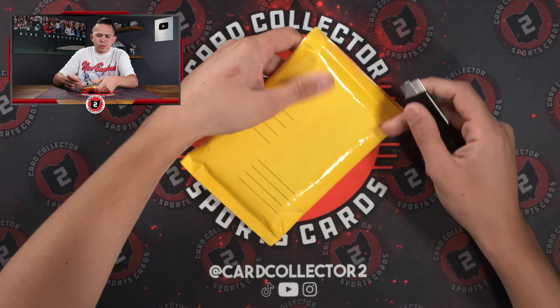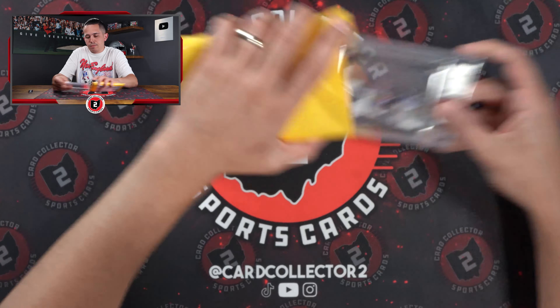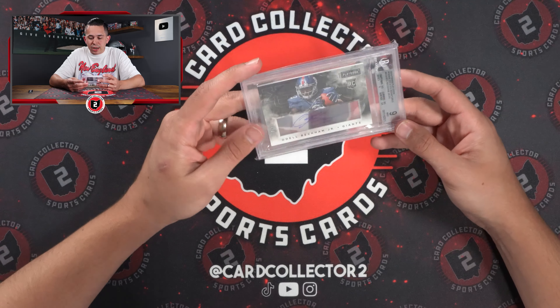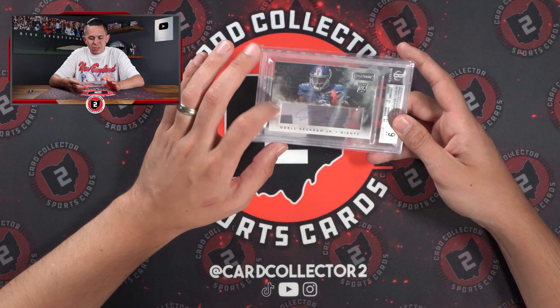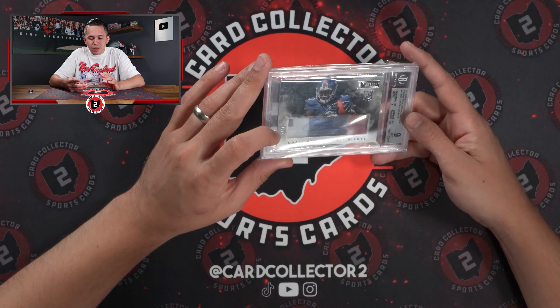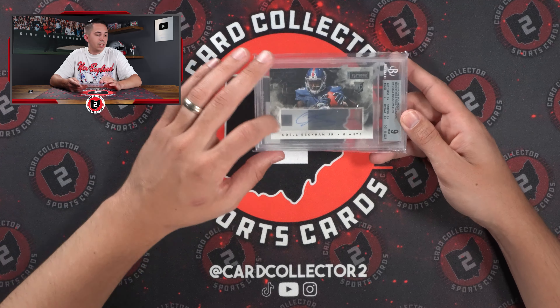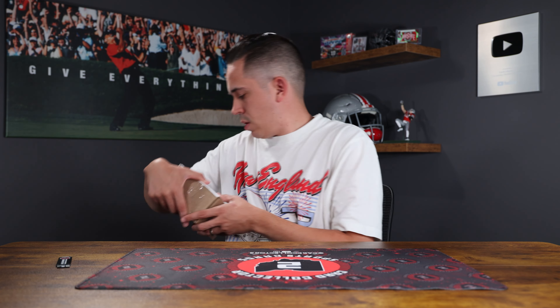Another one also appears to be an online purchase. What are the odds — we're starting with two OBJ autos. I bought two in one night, so that's what these are. One was $30, one was $50. I think this might have been the $50 one — BGS 9, rookie auto from Playbook X's and O's. Again, on-card auto.